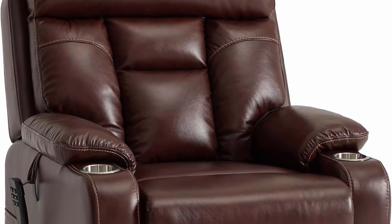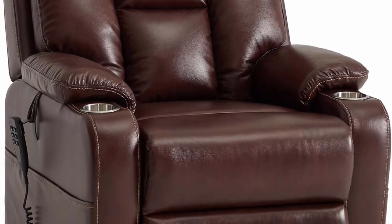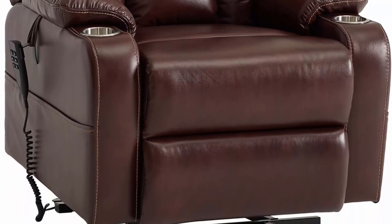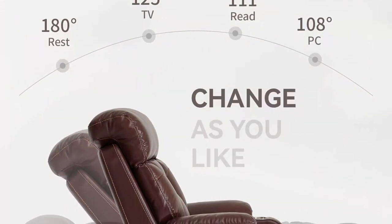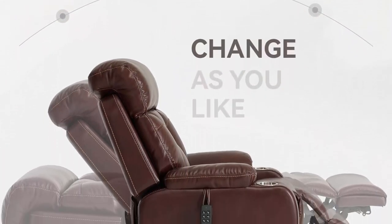High quality top grain leather is used on the front side wherever your body touches, including back, seat areas, foot rest and arm rests. Leather Match PU is used on the sides and back. Genuine leather features soft, durable, luxury and easy to clean. Compared to fabric, genuine leather is the most durable cover against wear and stains even in high traffic areas of your home.